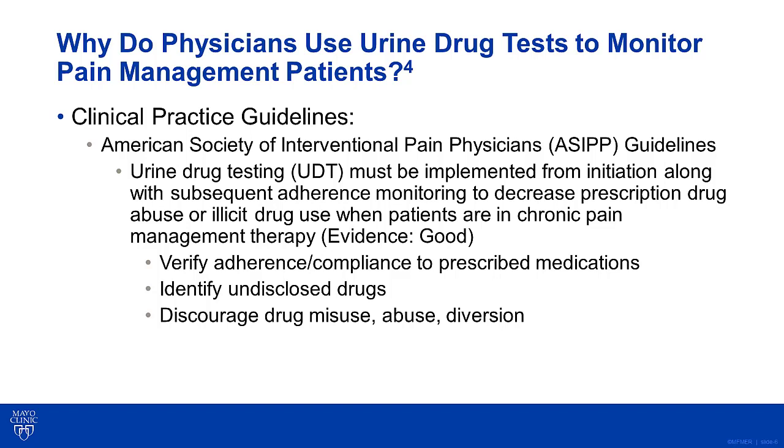Why do physicians use urine drug tests to monitor pain management patients? Currently, there are numerous clinical practice guidelines which support the use of laboratory tests to monitor compliance in pain patients. For example, the American Society of Interventional Pain Physicians have a guideline which states that urine drug testing must be implemented from initiation along with subsequent adherence monitoring to decrease prescription drug abuse or illicit drug use when patients are in chronic pain management therapy.